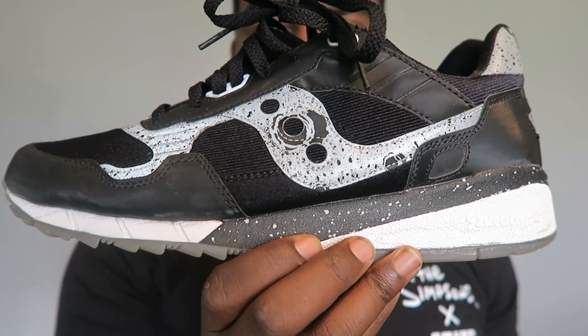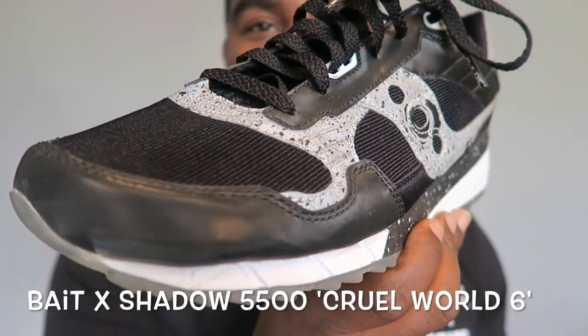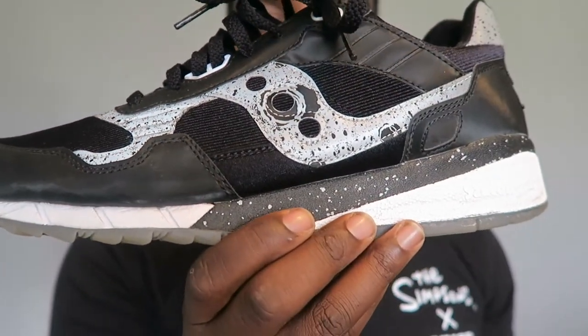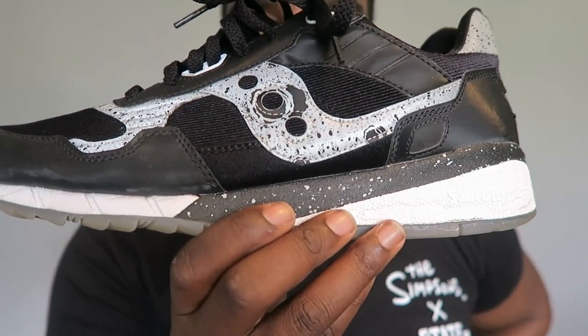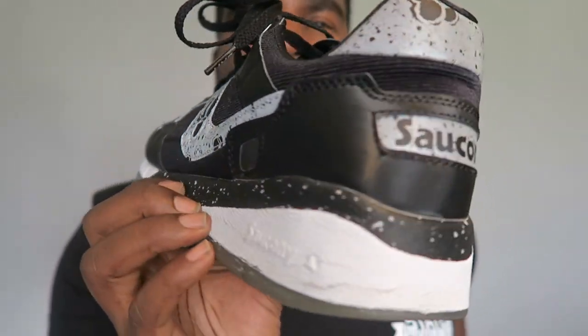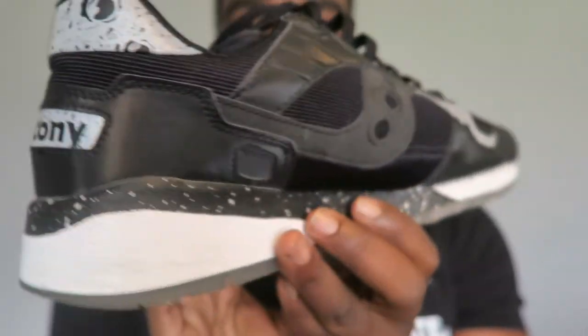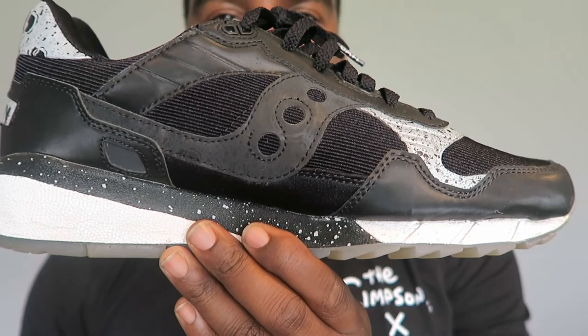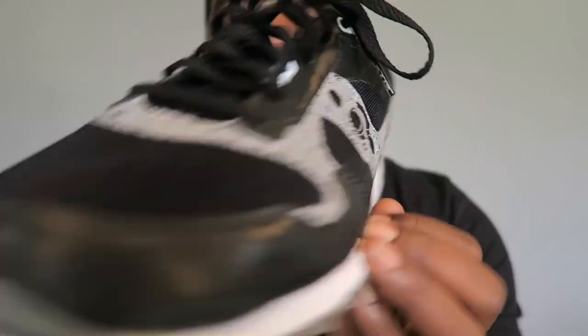Last but not least — boom — Cruel World 6. Definitely check out my video review of these, there's a crazy story about how I ended up getting them. It is actually a mix between two models because they call these the 5500s for the design — so it's not quite Shadow 5000, I can't remember exactly what it was meshed with, I'm sure I mentioned it in the video. Very dope 3M hits all over it as well — fire flames.